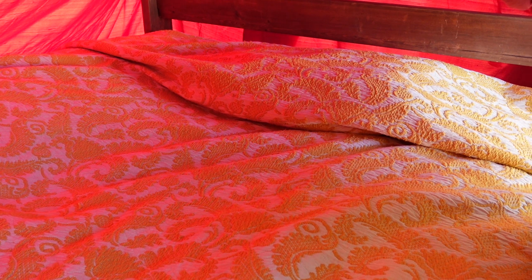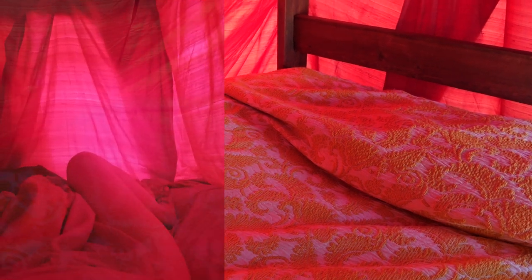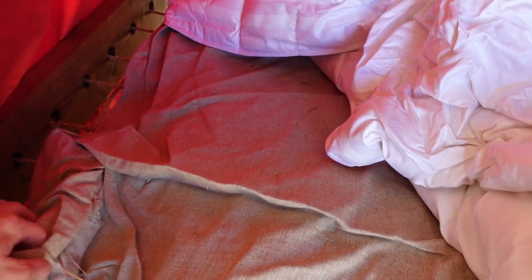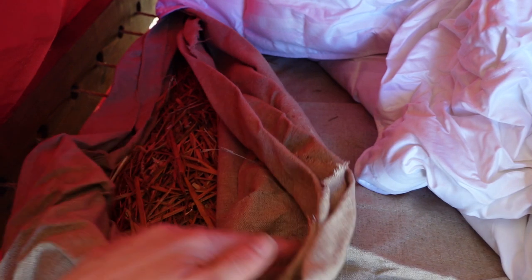And this is my rope bed. Under here is actually a straw mattress — I made a lovely ticking out of a heavy linen, stuffed it with straw, and it makes for a very comfortable bed. I love this bedspread, it's just gorgeous. I also have a lovely feather duvet as a topper — a feather mattress basically — which is documented absolutely in Lorenzo de Medici's inventory.